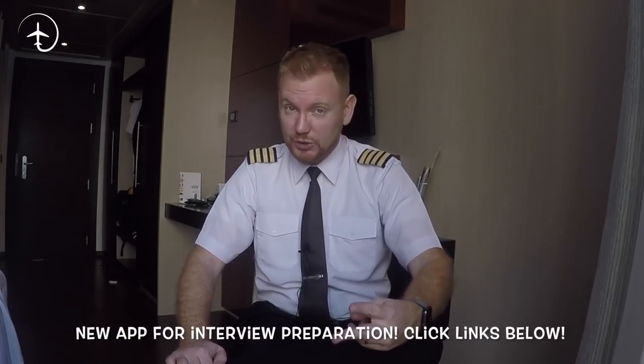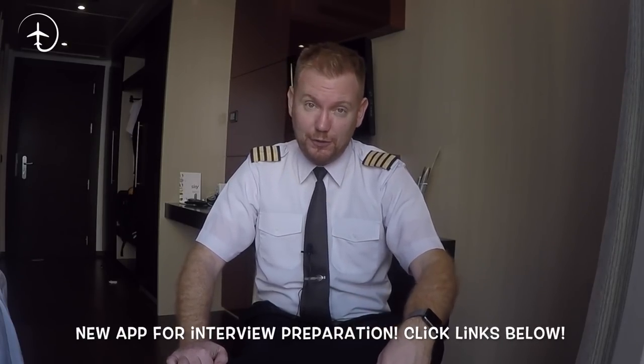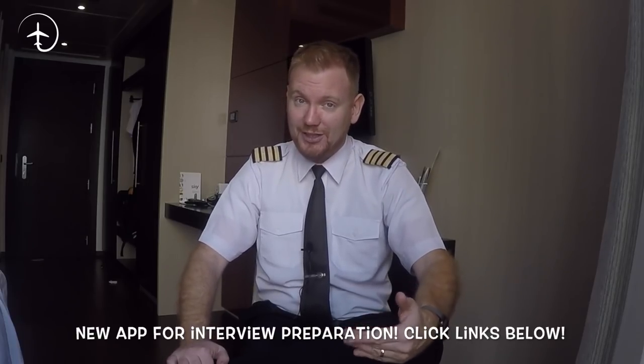How to fill in the application, what to think about, the interview, the simulator test — basically everything that you want to know about before getting that first job. So stay tuned.